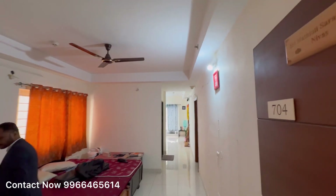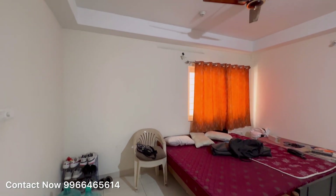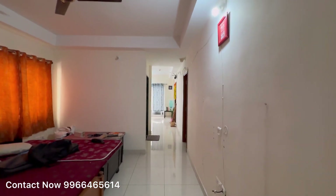This project is spread over 22.57 acres with 10 towers, G plus 24 floors. It's a 2 and 3 BHK community, with sizes starting from 1314 square feet up to 1834 square feet.